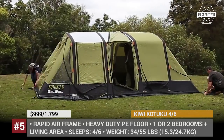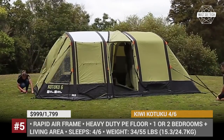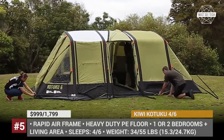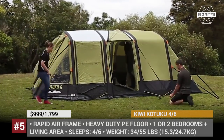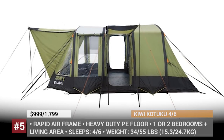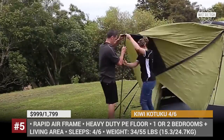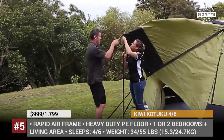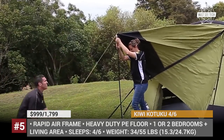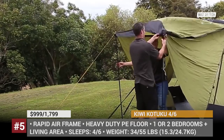Both versions offer solid UV protection, are fire-retardant and waterproof, and come with an integrated awning, an air pump and a repair kit included. The bigger Kituku model has 4 windows, 3 entrances, and can be modified to have 1 or 2 bedrooms for additional privacy. Kituku tents are quite popular, so most have already sold out, and the company is preparing to release an all-new range of inflatable tents in 2019 and 2020.